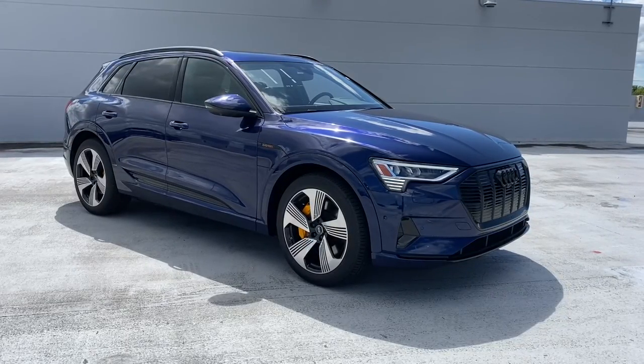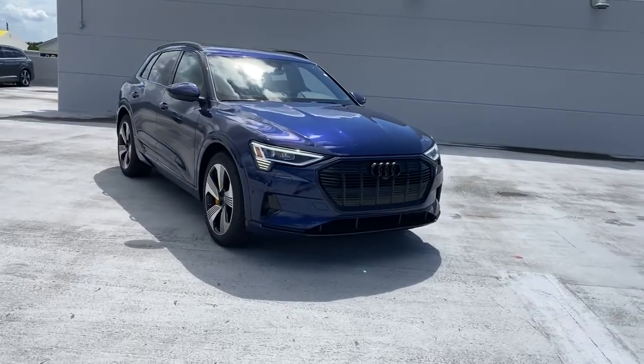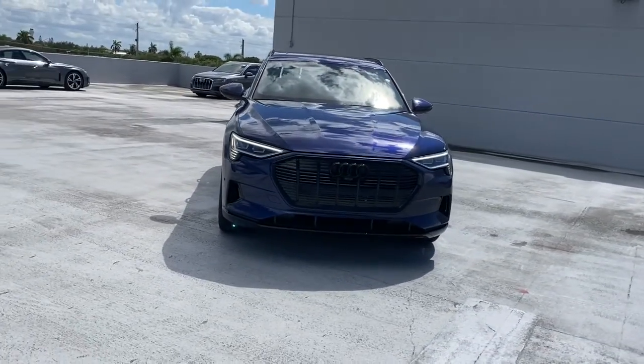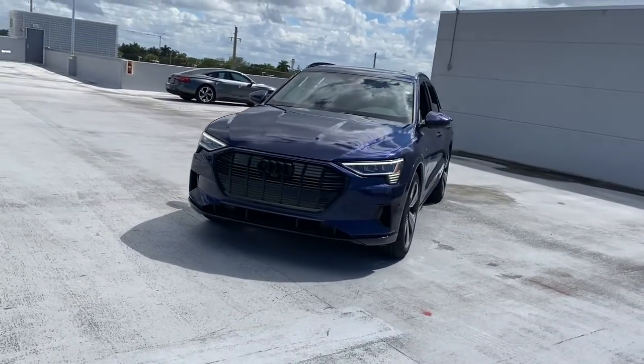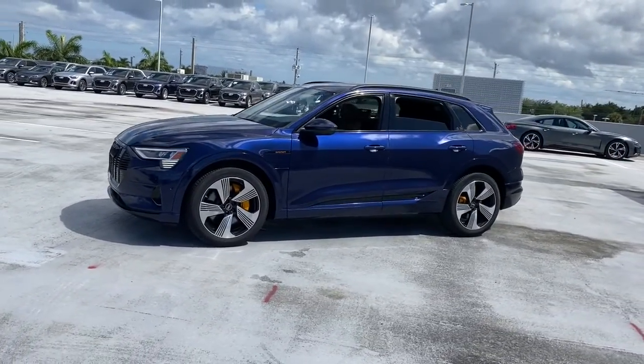Take a moment to check out the 2022 Audi e-tron. Here's an e-tron GT, the all-electric four-door luxury sedan that delivers bold performance, premium luxury, all-wheel drive capability, and unmistakable style.